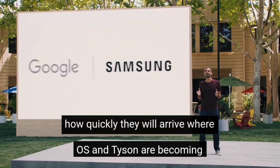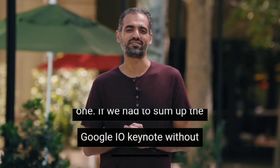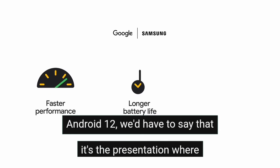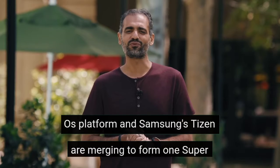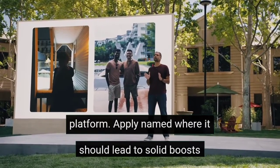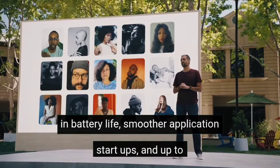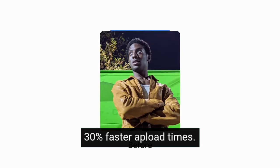Wear OS and Tizen are becoming one. If we had to sum up the Google IO keynote without mentioning Android 12, we'd have to say it's the presentation Wear OS users have been waiting for. Google's Wear OS platform and Samsung's Tizen are merging to form one super platform, aptly named Wear. It should lead to solid boosts in battery life, smoother application startups, and up to 30% faster upload times.